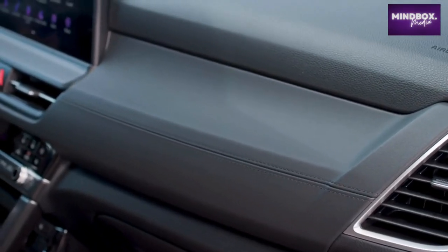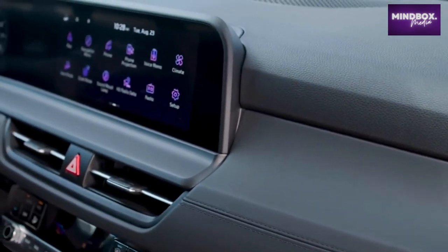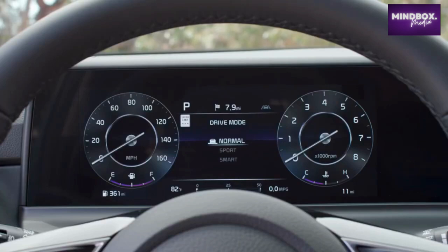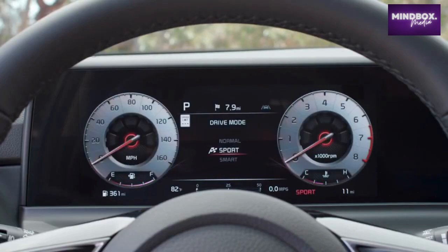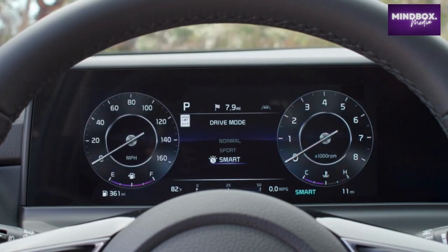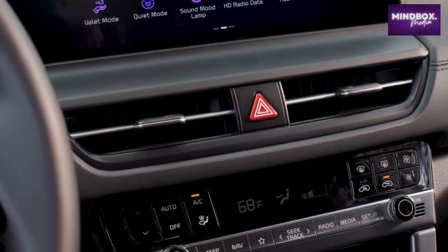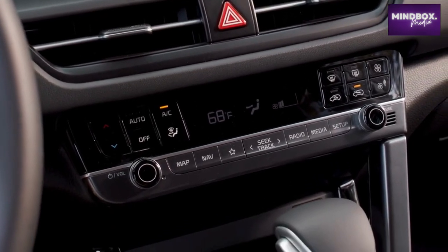The Seltos interior gives off a futuristic vibe with bright screens and clean geometric shapes. Available as a segment-first panoramic screen display, it combines a 10.25-inch instrument cluster and a 10.25-inch center display. A new 4.2-inch instrument cluster with digital gauge upgrade is also available. New dash trim keeps in line with the Seltos horizontal design elements seen on the exterior. The 2024 Seltos is the latest Kia to get an X-Line trim.